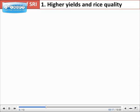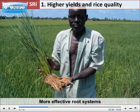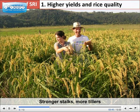What are the benefits of SRI? First, higher yields and better rice quality. Wider spacing and single planting increases the exposure of plants to sunlight, air, and nutrients. Boosted by intermittent watering, plants grow larger and more effective root systems than with common methods. This, in turn, produces healthier plants with stronger stalks and more tillers, leading to higher yields, as reported in many places.